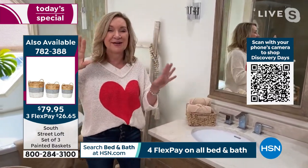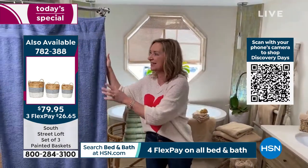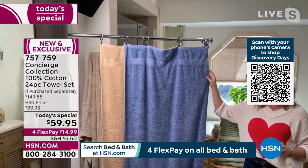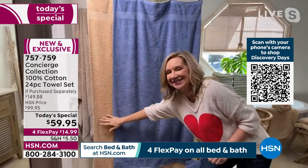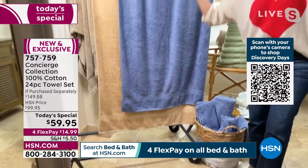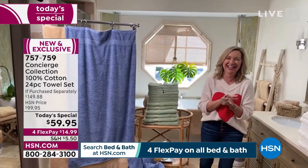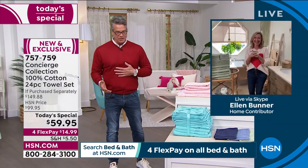Now the bath sheet wrap test — I want you to see side by side the difference. A bath towel is 27 by 54 inches, oversized. A bath sheet is 35 by 60 — really, really large. If you're a big guy like me, you need a big towel.